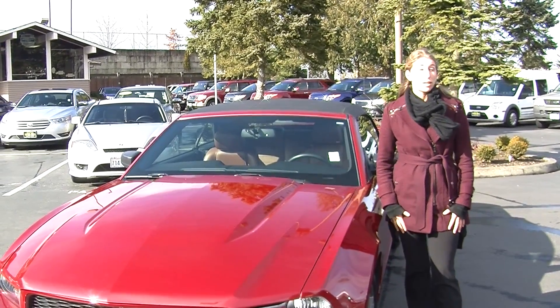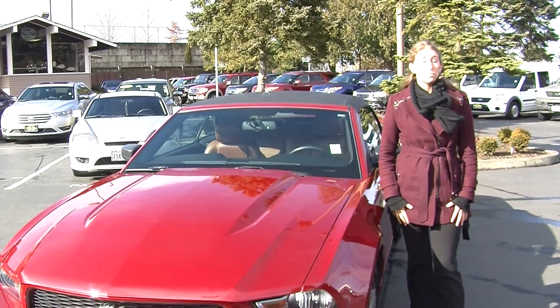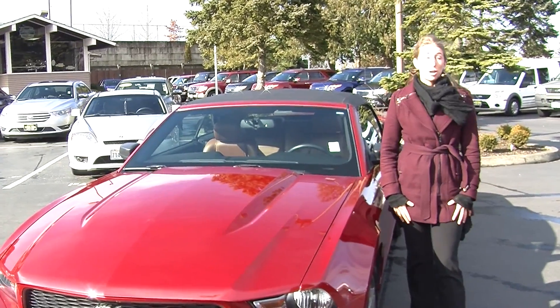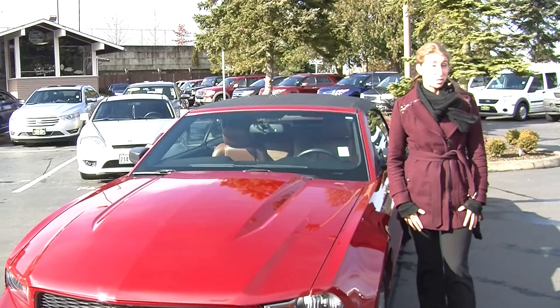Hi, this is Chelsea. Today I'm at Titus Will Ford. We've been owned by the same family for over 75 years. We're located in Tacoma off of I-5 on the 38th Street exit.